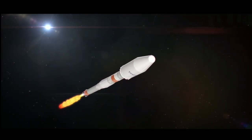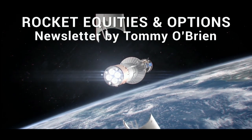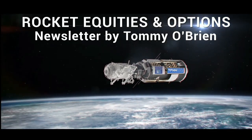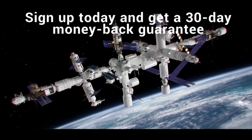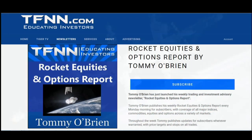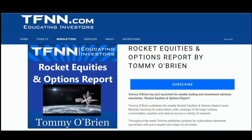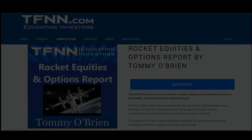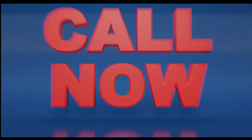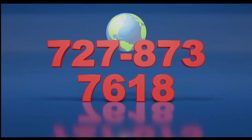If you're looking for potential trading setups in the stock market, the Rocket Equities and Options Report is a newsletter you should try. Tommy O'Brien delivers options and equity trades when the markets present them, using a combination of fundamentals and technicals. Sign up today with a 30-day money-back guarantee. Visit the front page of TFNN.com. Call now toll free at 1-877-927-6648, internationally at 727-873-7618.